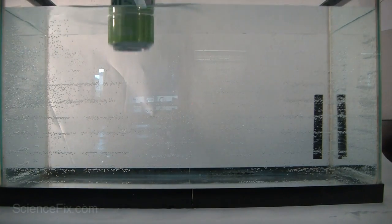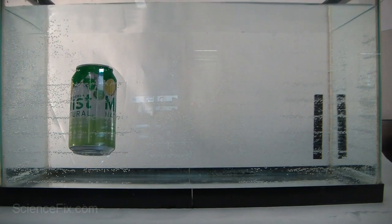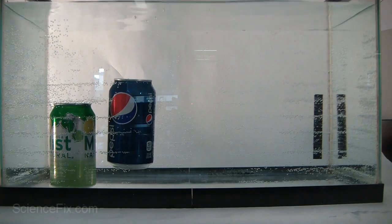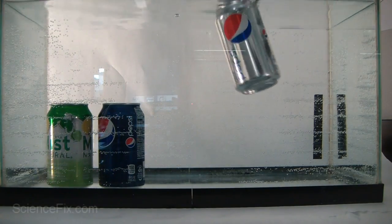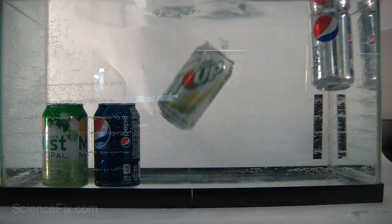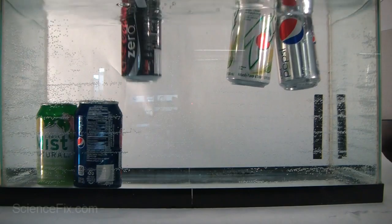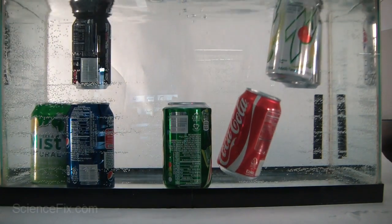First is Sierra Mist and when that's placed in the water it sinks. The can of Pepsi sinks. The can of Diet Pepsi floats. The can of Diet 7-Up floats as well. Looks like the Coke Zero floats. Mountain Dew sinks. Coca-Cola sinks.